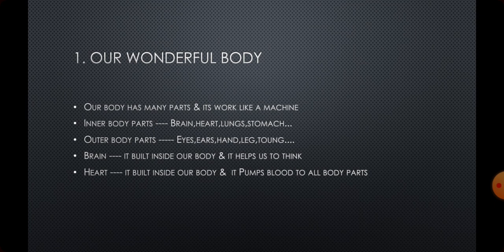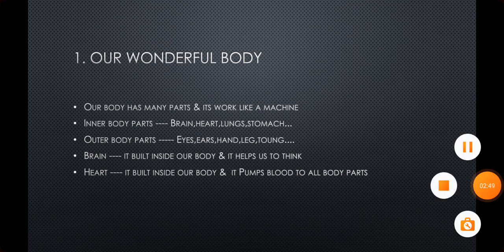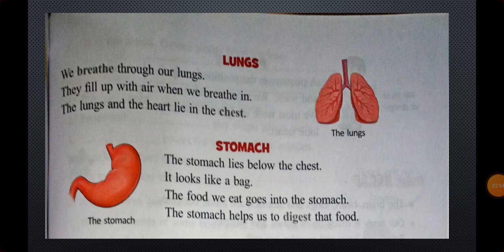Now I am going to teach you some more body parts and their work. Lungs — we have one nose, and with the help of the nose, the air goes inside the lungs. We need lungs to breathe. When we breathe in, the lungs fill up with air. The lungs and the heart lie in the chest. We need our lungs to breathe, and we can't live without breathing.